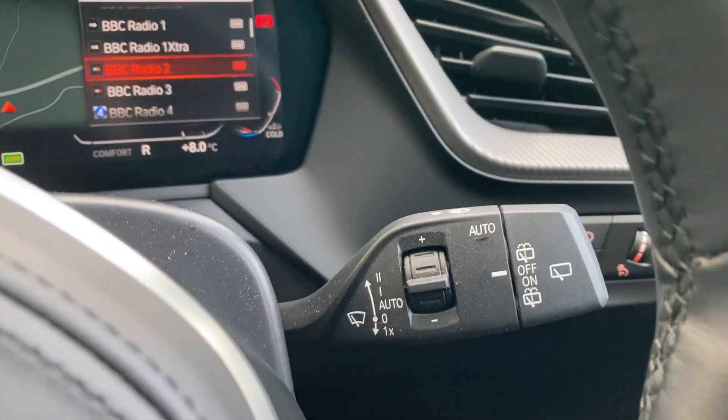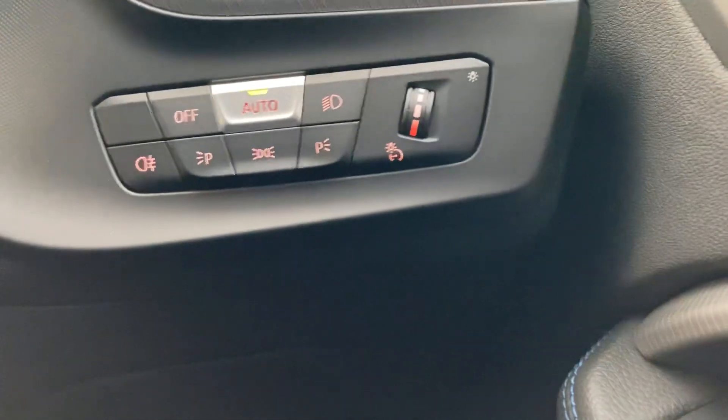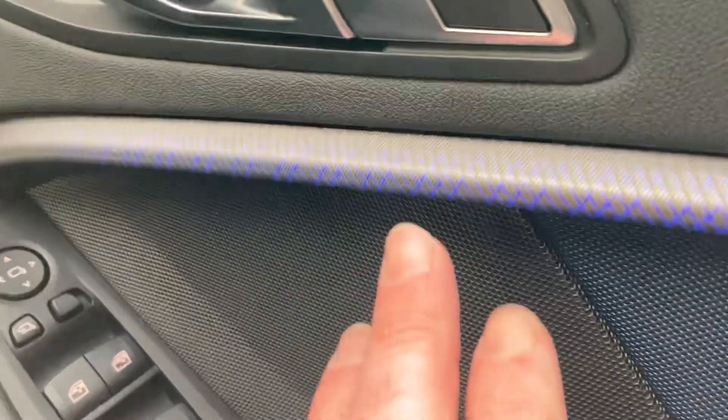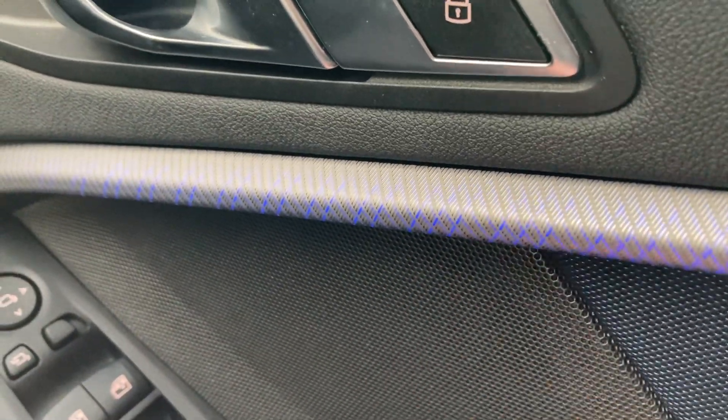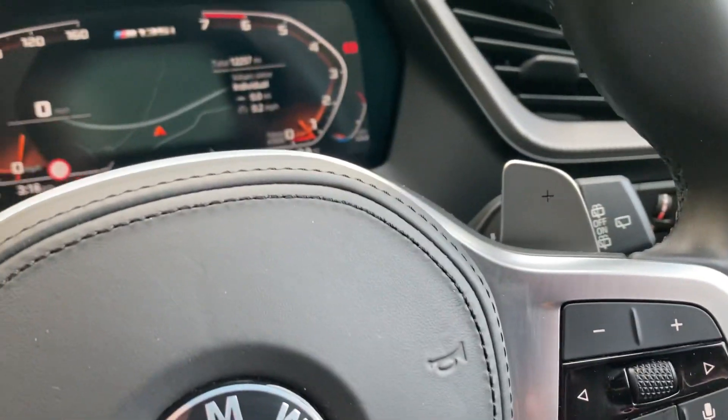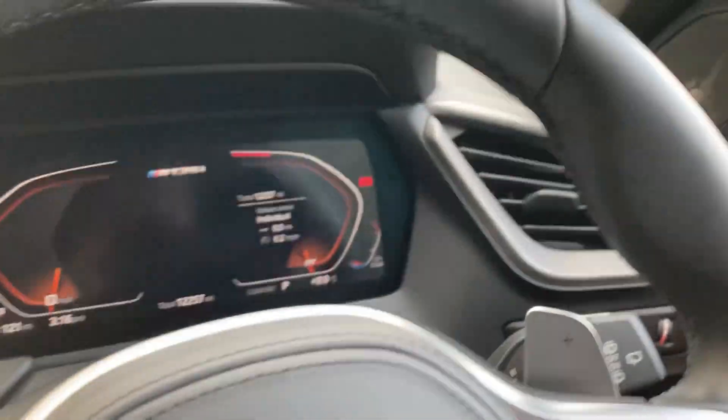Other standard features include automatic wipers, and coming down here you've also got automatic headlights. I mentioned the interior lighting — you can see there it's lit up in blue. I think there's about six or seven different colours you can choose for your interior lighting if you didn't like blue. Right, let me turn that off and show you the rest of the car.